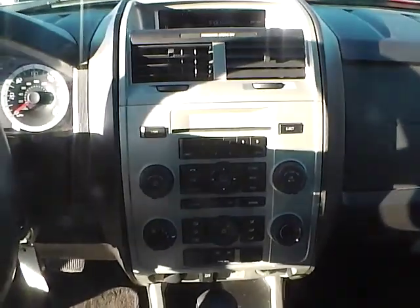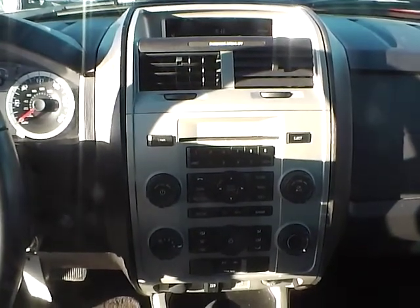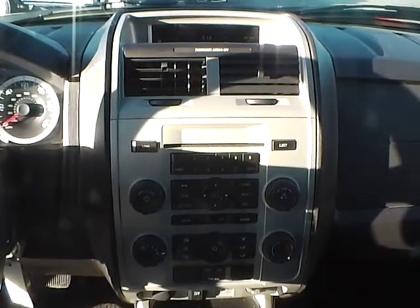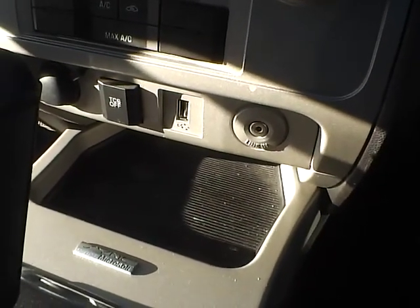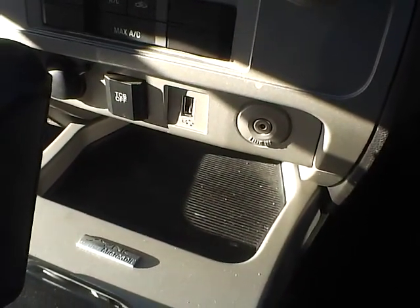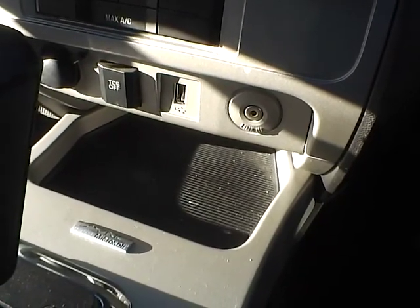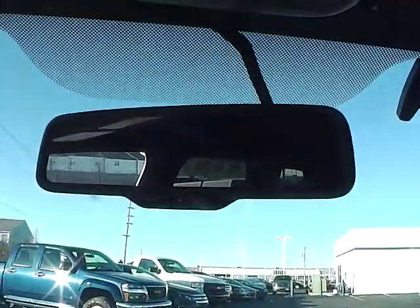Taking a look at the radio — it is AM/FM radio with Sirius satellite ready and a CD changer. Down below, powered by Microsoft Sync, is your auxiliary audio with USB, and your traction control off button over on the left. The vehicle also has an auto-dimming rear view mirror.